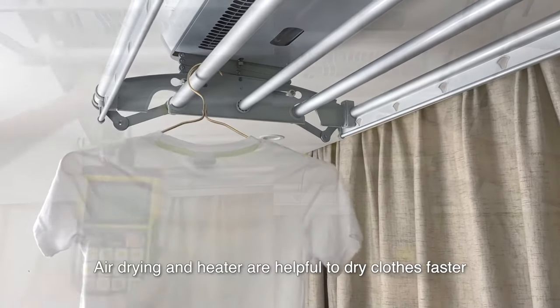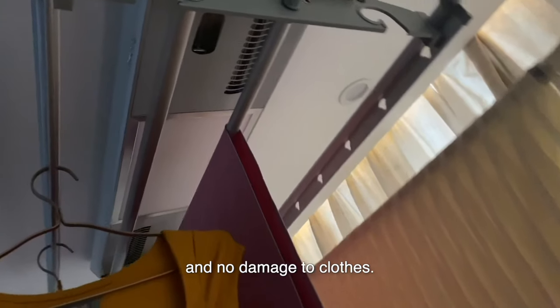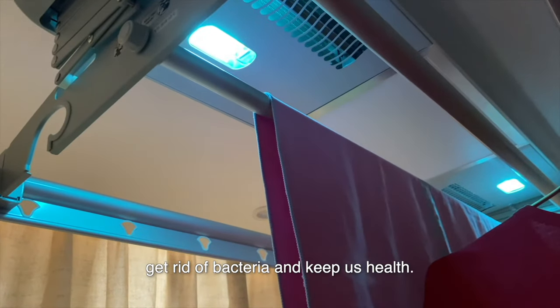Air drying and heater are helpful to dry clothes faster with no damage to clothes. Turn on the UV disinfection to get rid of bacteria and keep us healthy.